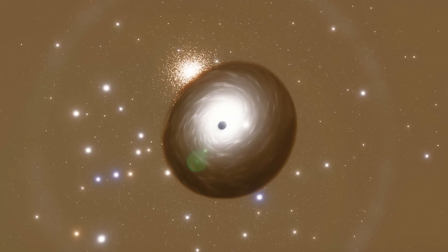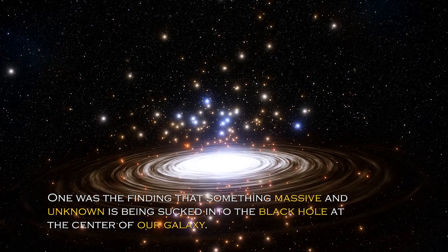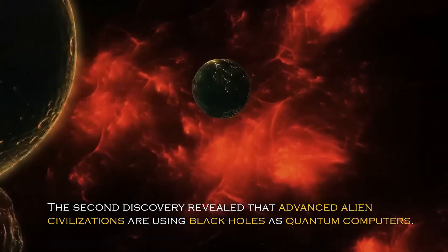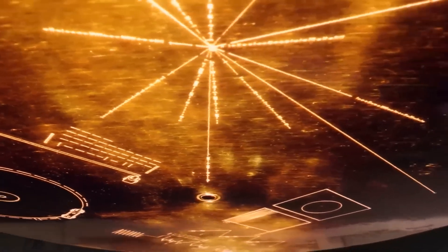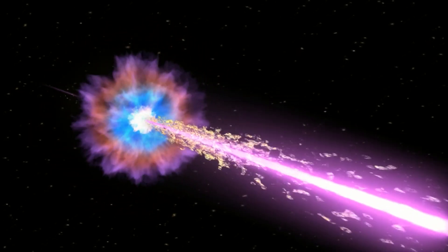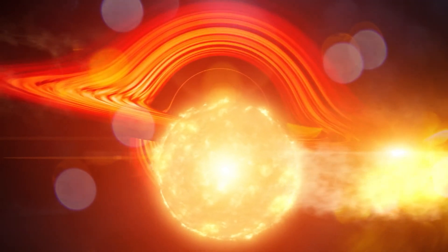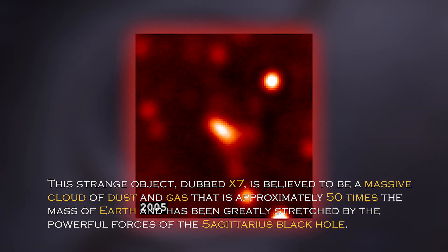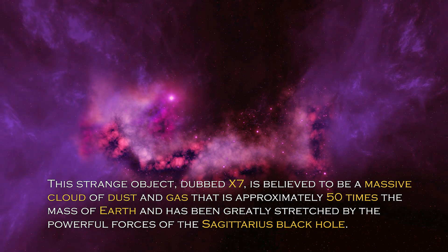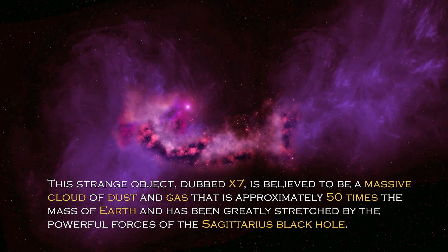Earlier this year, two shocking discoveries related to black holes were made. One was the finding that something massive and unknown is being sucked into the black hole at the center of our galaxy. The second discovery revealed that advanced alien civilizations are using black holes as quantum computers. Many wondered if the massive object being sucked into the black hole was an alien spacecraft. However, the unidentified massive object is not an alien spacecraft, although that does not make it any less peculiar. This strange object, dubbed X-7, is believed to be a massive cloud of dust and gas approximately 50 times the mass of Earth, greatly stretched by the powerful forces of the Sagittarius black hole.